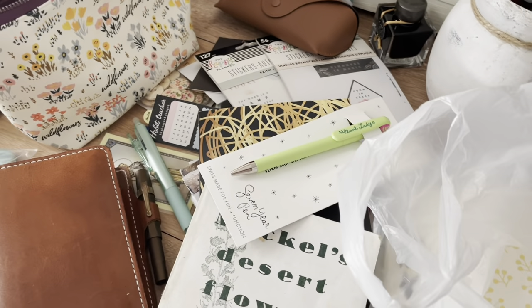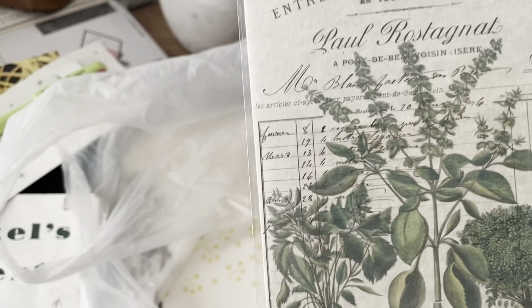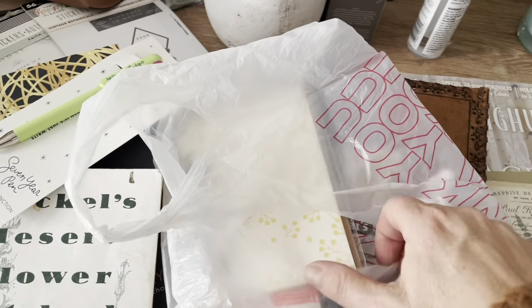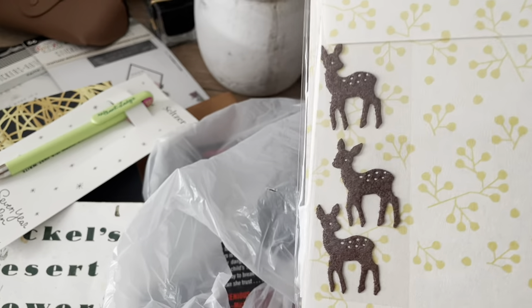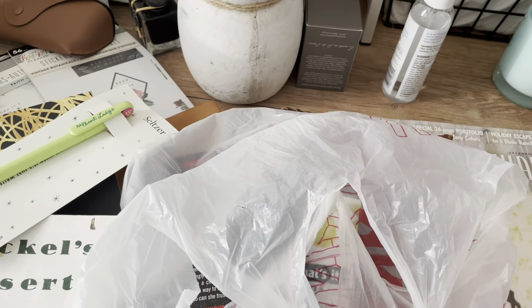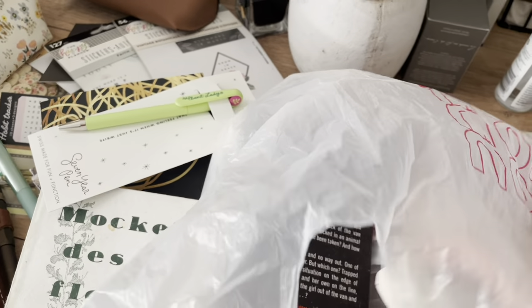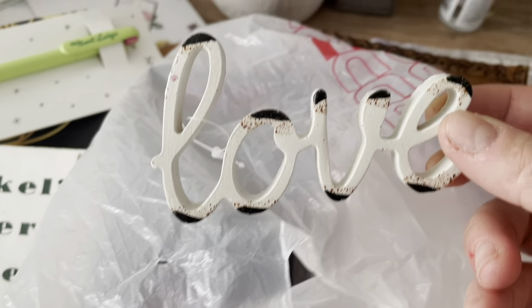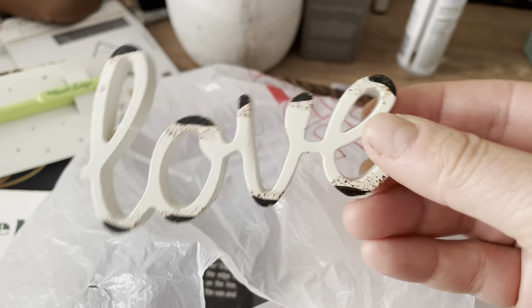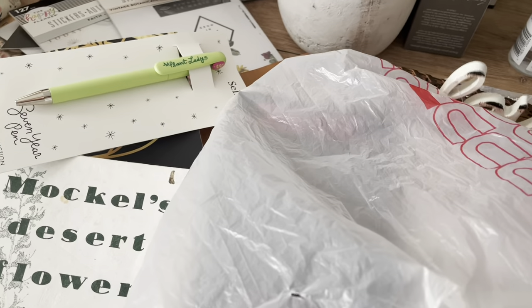I went to my favorite store, Ivy and Sage, and picked up a couple of things — some botanical prints, some cards with little envelopes and stationery, and a cute little love decoration that's going to go somewhere on my desk.